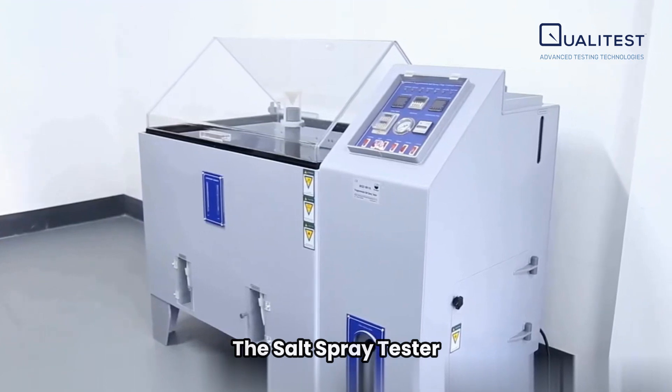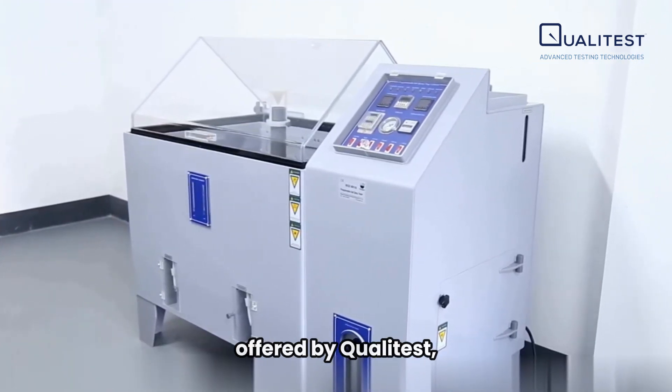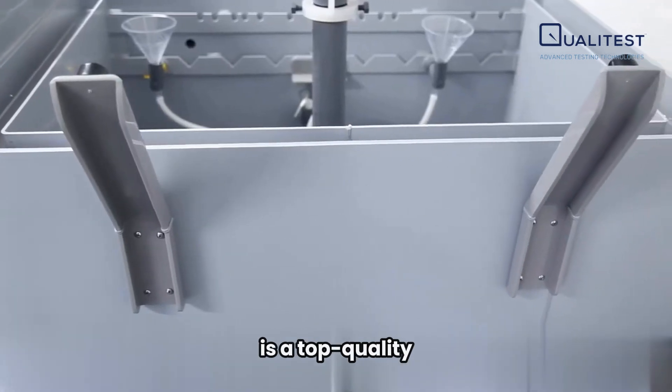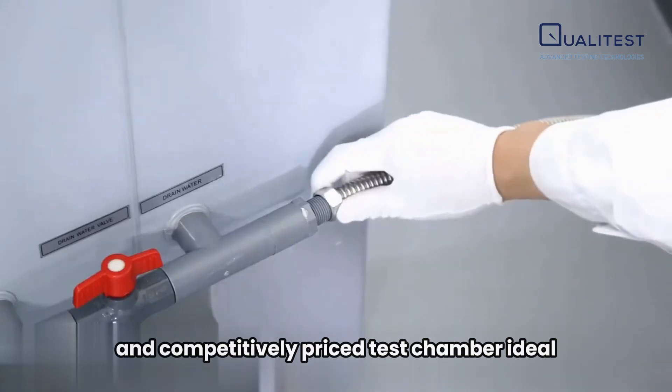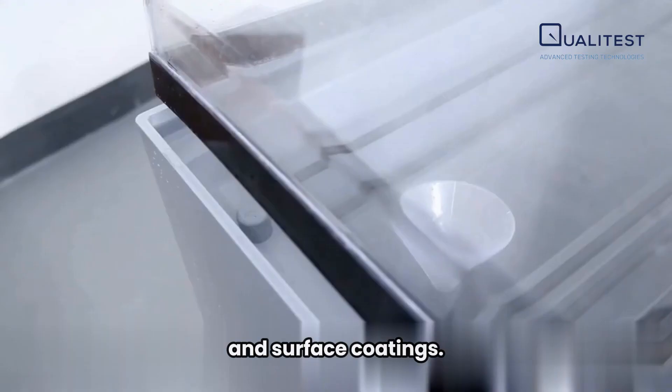The salt spray tester, also known as a salt spray chamber or fog cabinet, offered by QualiTest, is a top quality and competitively priced test chamber ideal for assessing the corrosion resistance of materials and surface coatings.